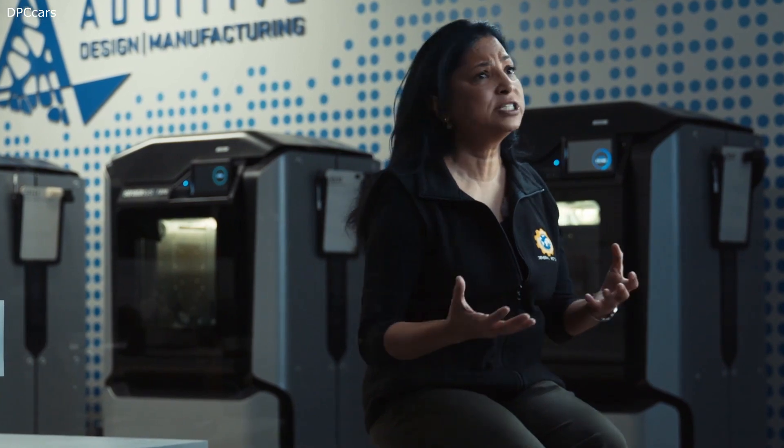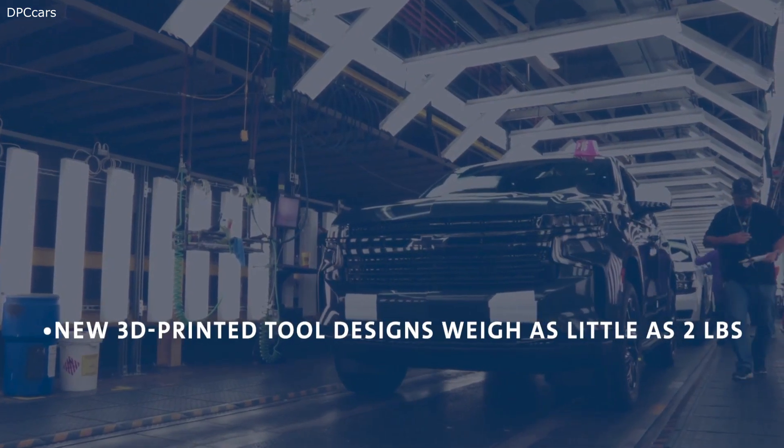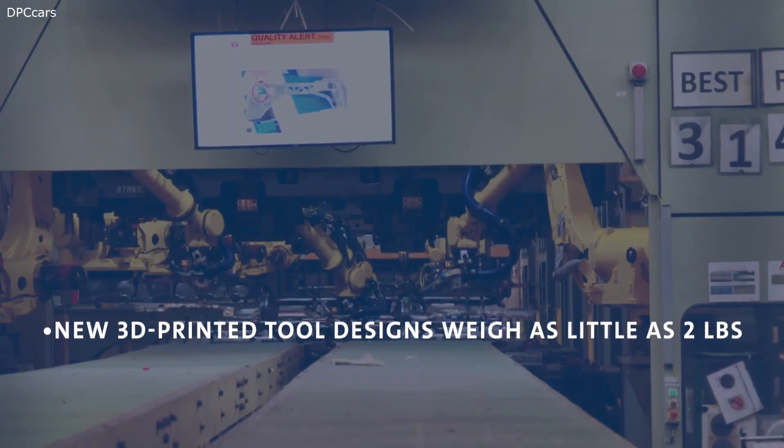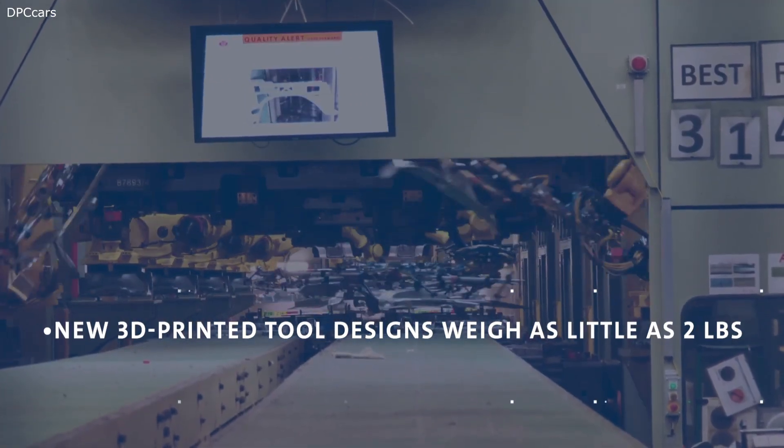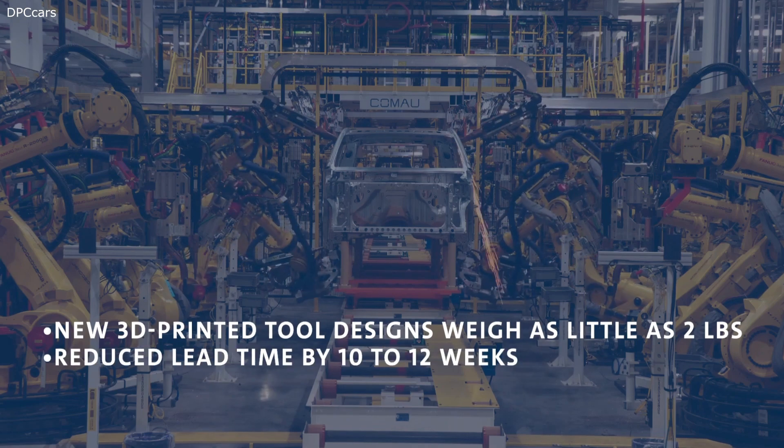This turnaround time could be as short as 24 to 48 hours. Where traditional tools may have been 10 to 14 pounds, our 3D printed handheld tools could be as little as 2 to 3 pounds. At our GM Arlington Assembly plant, we found that we were able to reduce lead time by 10 to 12 weeks.